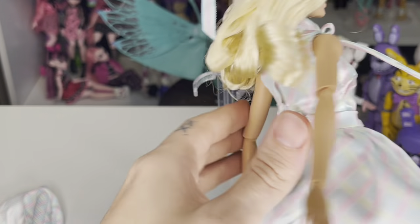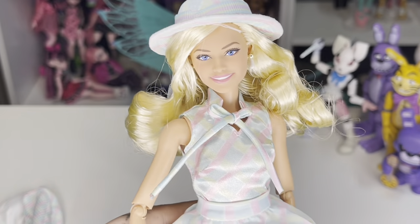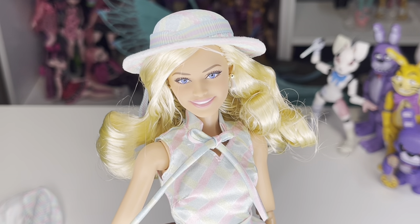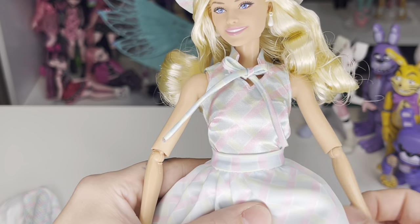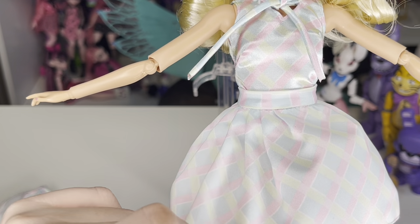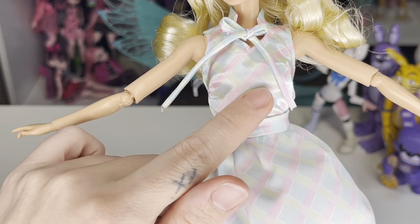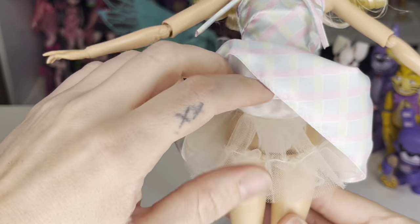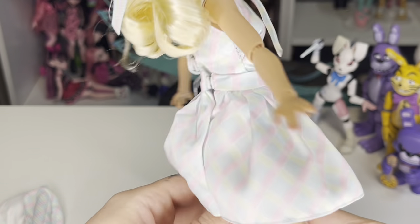This takes me back to my childhood with the Fashion Avenue fashion packs — does anybody remember those? I had so many of those, and the clothes in there were such good quality. Her skirt is the same material as her top, the top is just a little bit more silky, but the skirt has little tulle underneath to give it this little poofy effect — I love it!